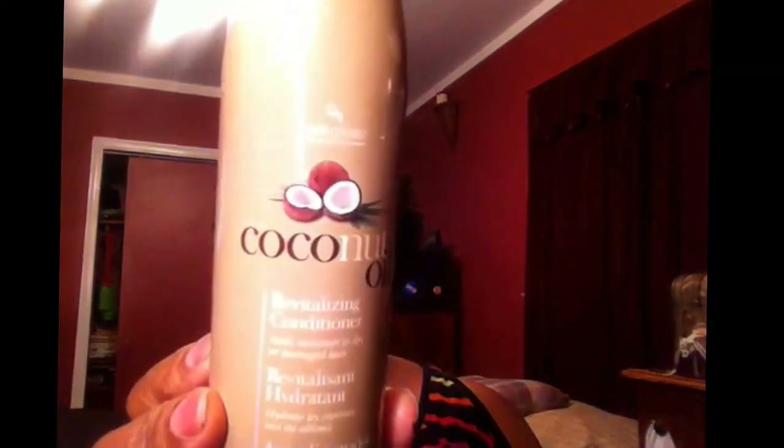My next empty is my favorite rinse-out conditioner by Hair Chemist — the coconut oil one. I got this from Sally's and it was $8.49. I absolutely love this and I do have backups.